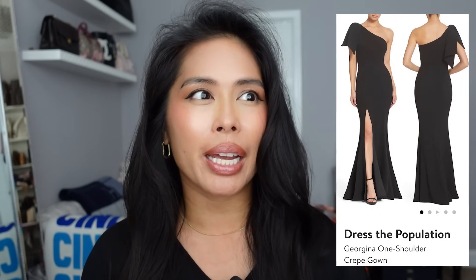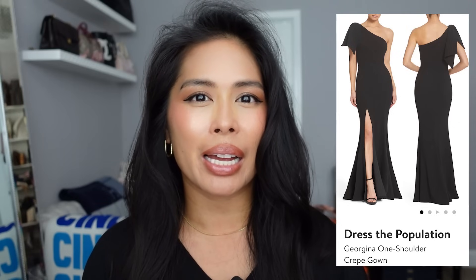The dress that I got is from the brand Dress the Population, and that was my first dress from that brand and it definitely will not be my last. They have so many great options — if you like a style, a lot of times they'll have it as a cocktail or midi length dress, and then if you need a black tie dress they also have a full length option. I think the dress is called Georgina — it's a one-shoulder full length gown and it just is so stunning on.